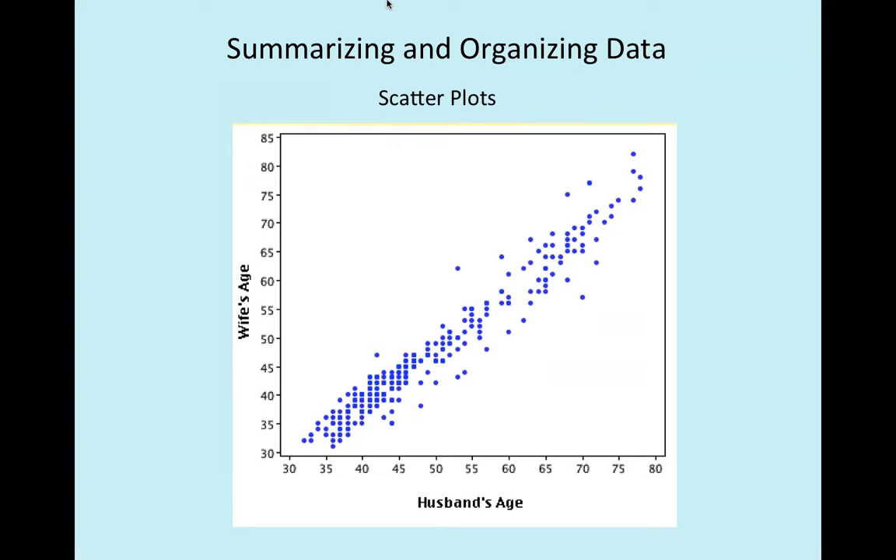Another kind of plot we'll frequently use is when comparing two forms of numerical data — a scatter plot. For instance, this shows the age of a husband on the x-axis and the age of a wife on the y-axis, with each dot representing an individual subject. We can see an association when plotting it this way. Of course there are always a few outliers — someone might be way over here with a very young wife.